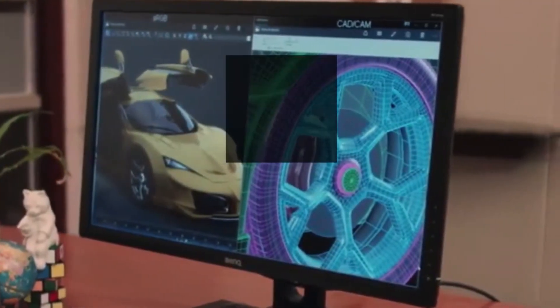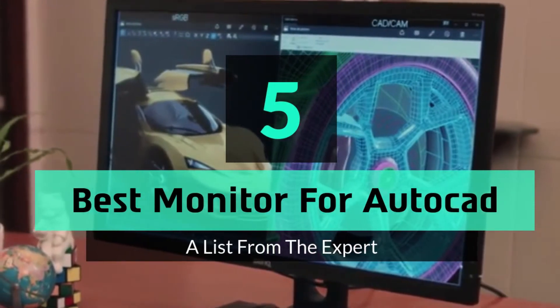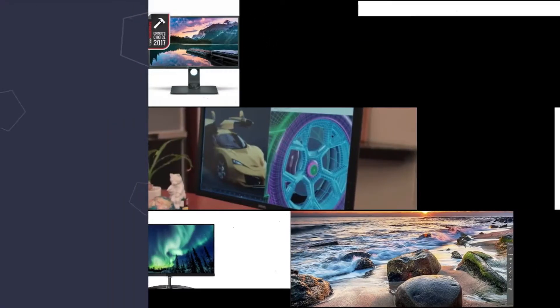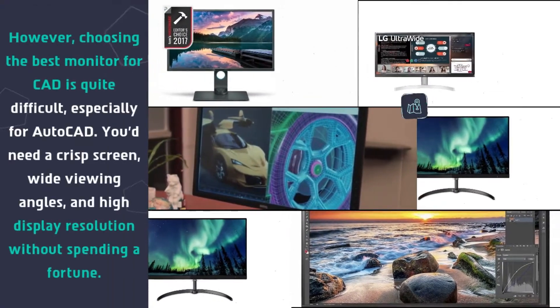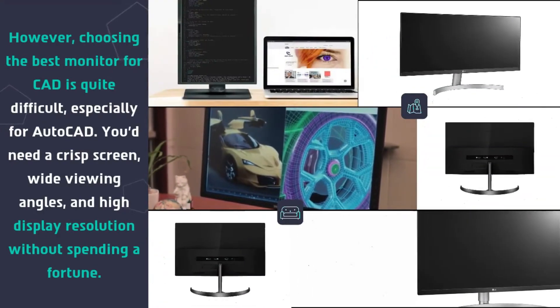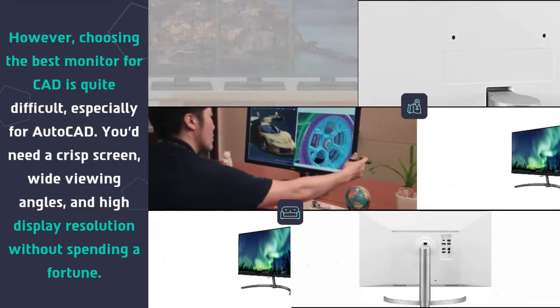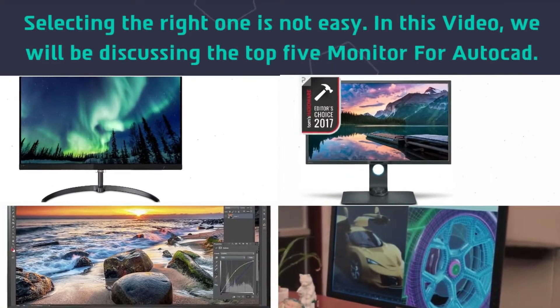Hey guys and girls, in this video we are going to take a look at the top 5 best monitors for AutoCAD. Choosing the best monitor for CAD is quite difficult, especially for AutoCAD. You'd need a crisp screen, wide viewing angles, and high display resolution without spending a fortune. Selecting the right one is not easy.